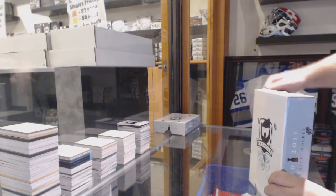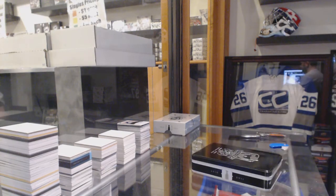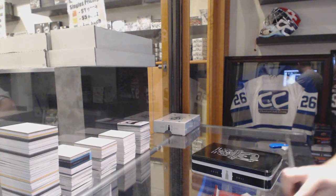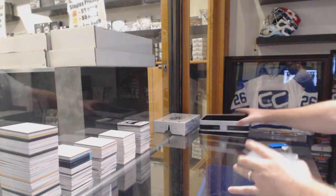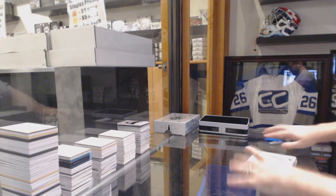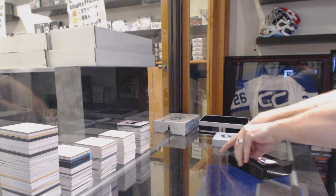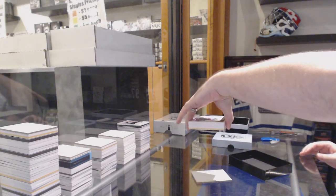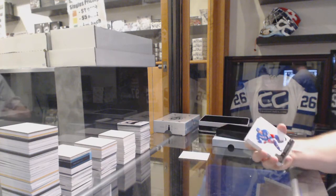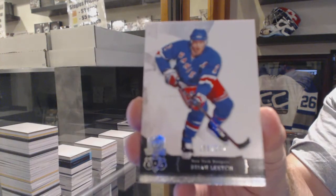Starting or finishing off CNC break 6113, we have the 2011 Cup tin break. The good news is we got to case it. We've got for the Rangers, number 249, Brian Leach.